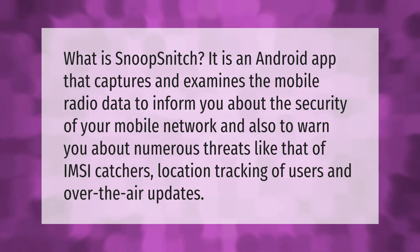Snoop Snitch also warns about over-the-air updates. Thank you for watching — please subscribe and hit the bell notification.